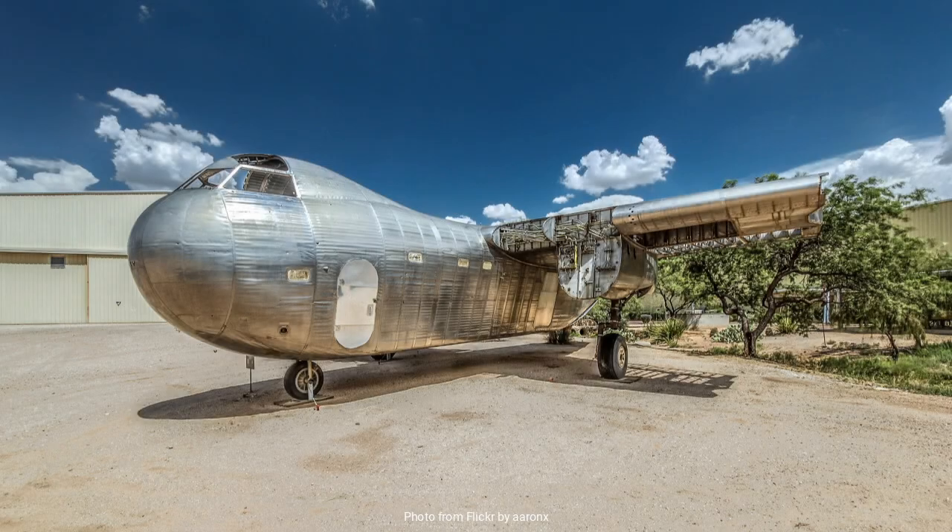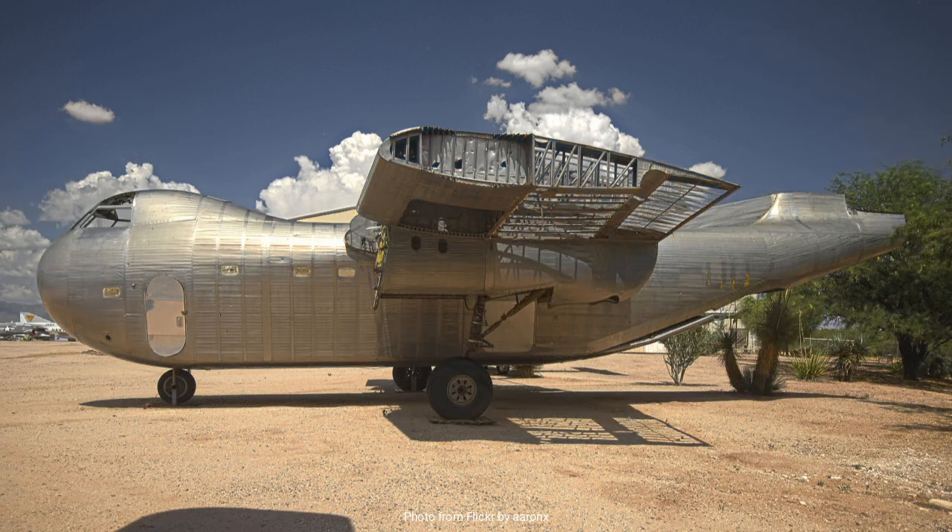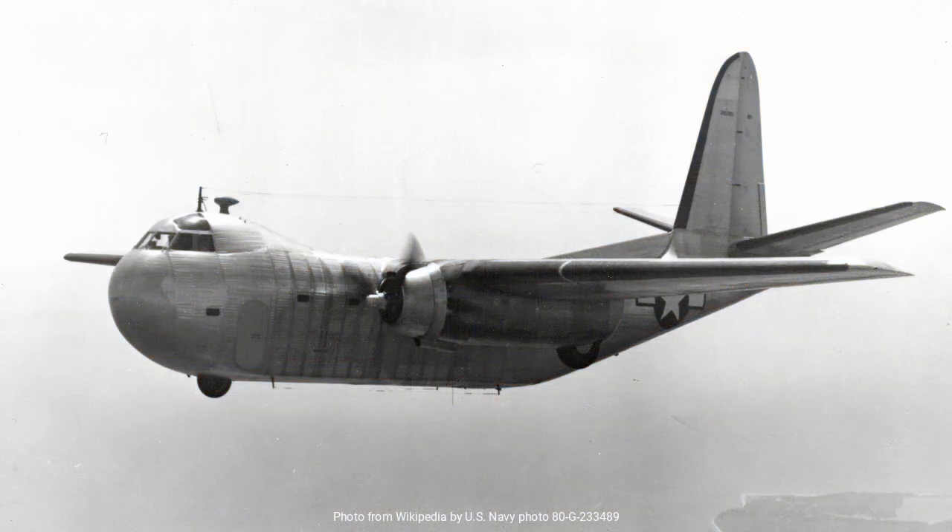To truly appreciate the Conestoga, we must first understand the context of its creation. The early 1940s was a period of intense technological advancement driven largely by the demands of war. Aircraft were evolving rapidly, with new designs and innovations appearing almost daily. The United States, having entered World War II in December 1941, was desperate for transport aircraft that could efficiently move troops, equipment, and supplies across vast distances.